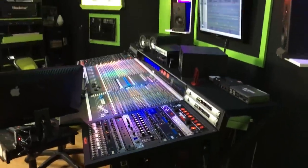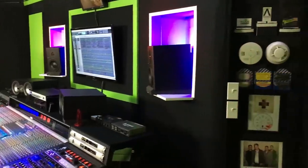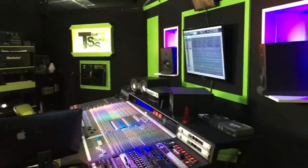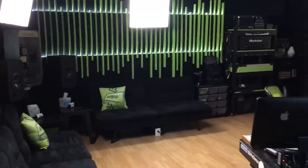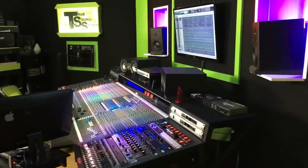Here is the entire look at Truesound Studios. This is actually a converted garage that we turned into a full-time, full-production recording studio, and essentially this is where I live for most of the day and most of the week.